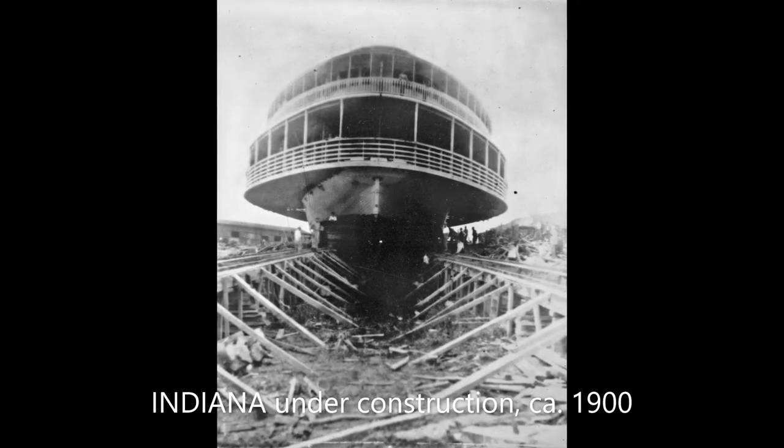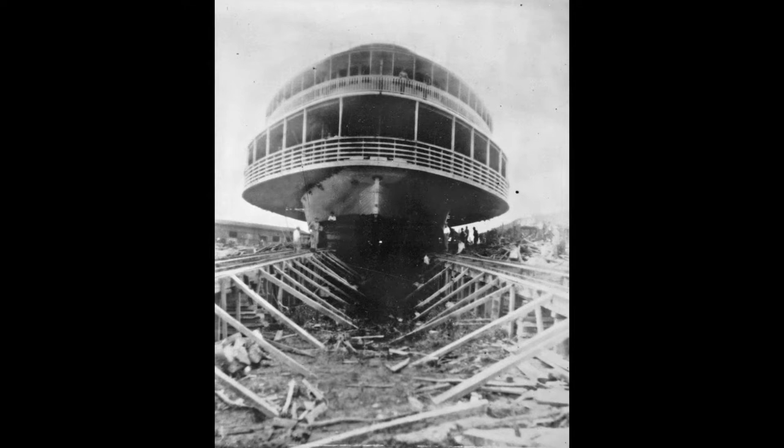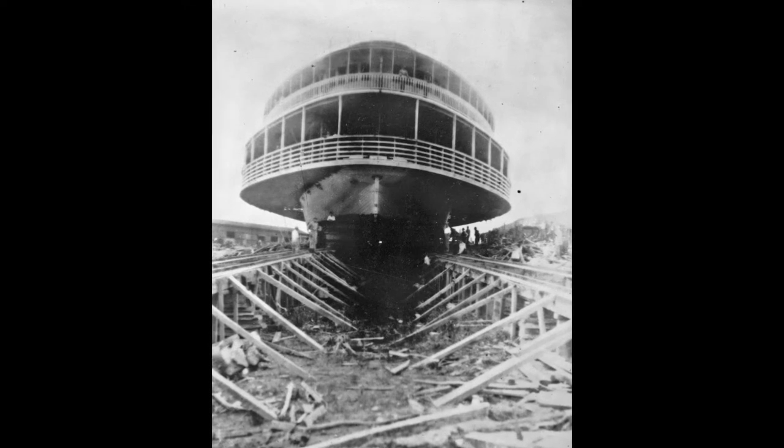The Indiana was launched in 1900 at the Howard Shipyard in Jeffersonville, Indiana for the Louisville and Cincinnati Packet Company. She was a fairly large vessel, measuring 285 feet in length, 45 feet in width, 82 feet over the wheel guards, and 6 feet in the hull.